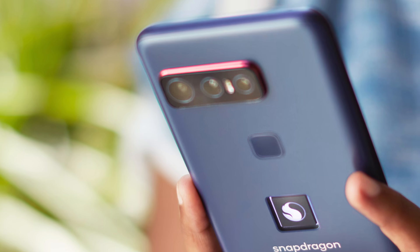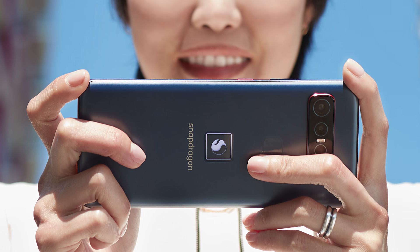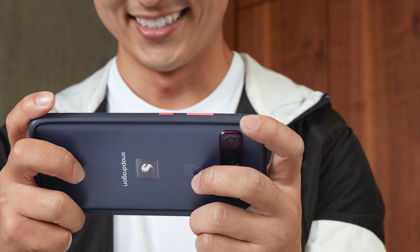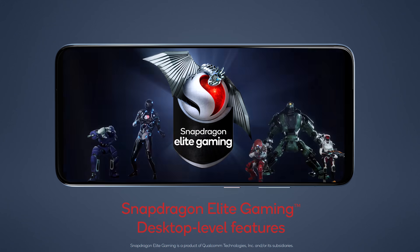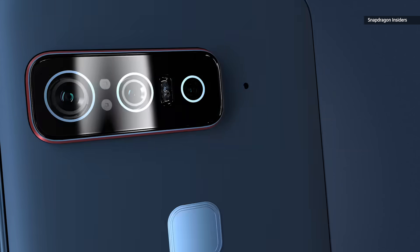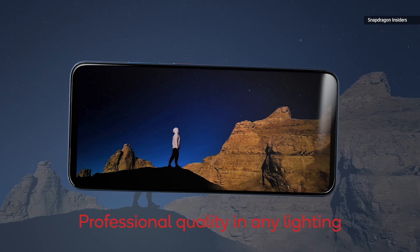On its rear, this phone has three cameras: a 64MP primary one, a 12MP ultrawide option, and an 8MP telephoto, which is pretty standard by now. Up front, the selfie camera is 24MP and offers AI-based auto-zoom.